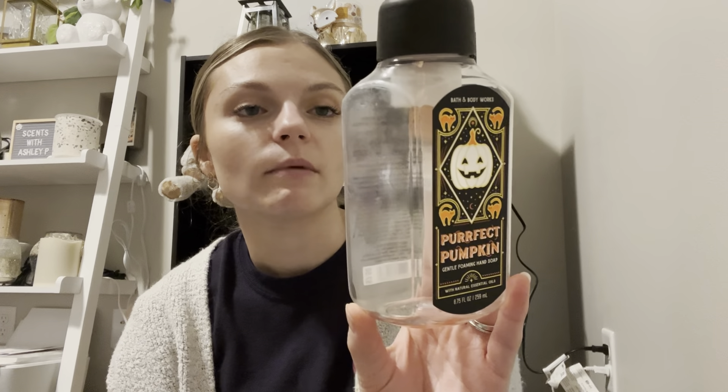Should we do Bath and Body Works next? Transitioning into candles. To start off, I did a hand soap in Perfect Pumpkin — this is essentially Sweet Cinnamon Pumpkin: carved pumpkin, spooky cinnamon, and midnight vanilla. I really bought it because it said Perfect Pumpkin and had cats on it — we had gotten our cat Jenny and it was kind of a new cat thing. If I'd realized it was Sweet Cinnamon Pumpkin when I bought it, I wouldn't have, because I don't really like this scent. So not a repurchase.